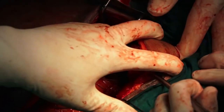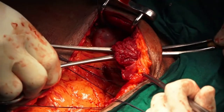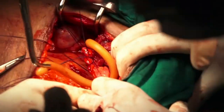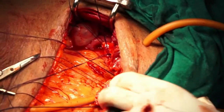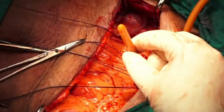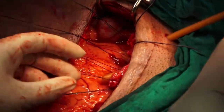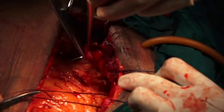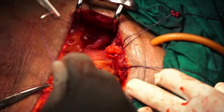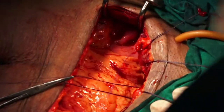A stab incision is made and a suprapubic cystostomy catheter is placed. This acts as an additional channel to drain urine if the urethral catheter gets blocked by blood clots and debris, or vice versa. The bladder is now closed transversely in a single continuous layer with delayed absorbable suture 3-0.